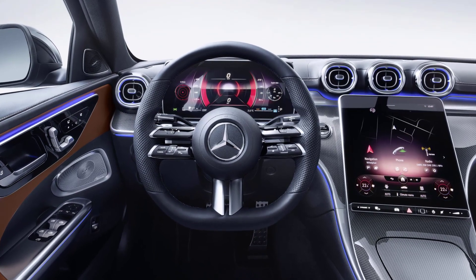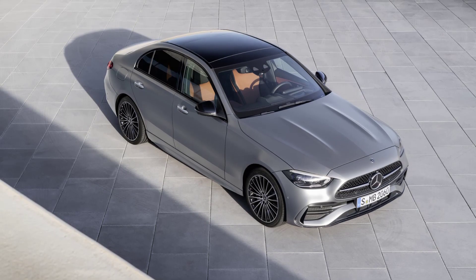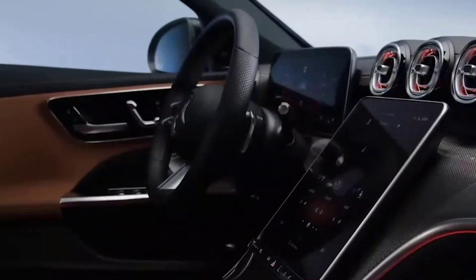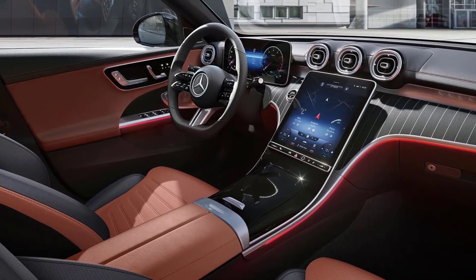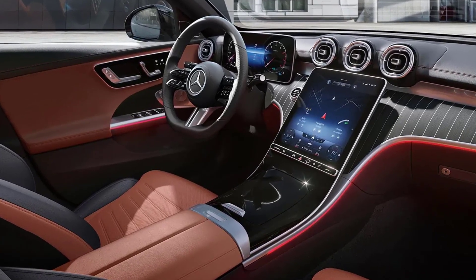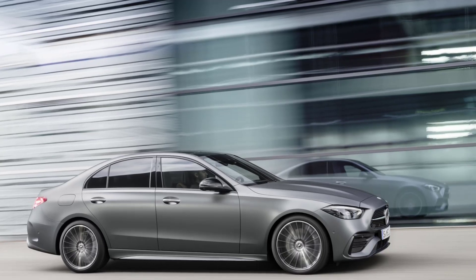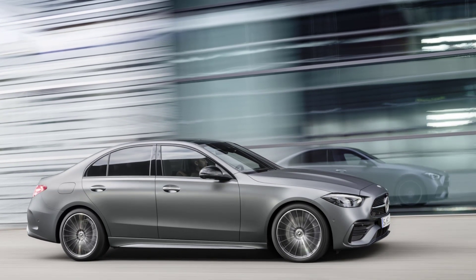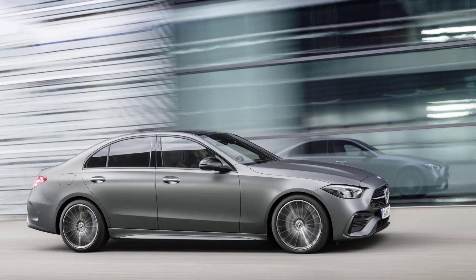The 2023 Mercedes-Benz C-Class Sedan is packed with advanced technology. The centerpiece is a new Mercedes-Benz user experience infotainment system, which features a 12.3-inch digital instrument cluster and an 11.9-inch central touchscreen display. The system offers a range of features including navigation, media, and vehicle settings, all controlled via touch, voice, or gesture. The vehicle also features a range of driver assistance systems, including active distance assist distronic, active steering assist, and active lane-keeping assist, designed to enhance safety and comfort on the road.